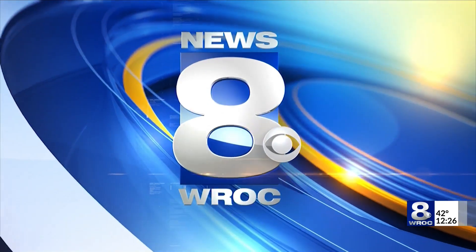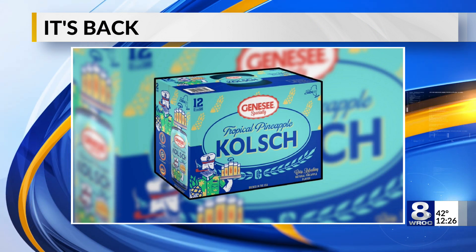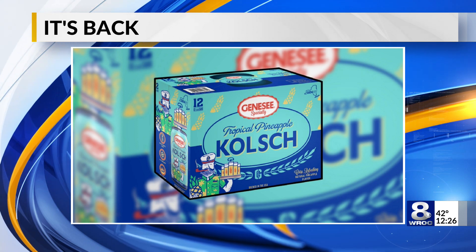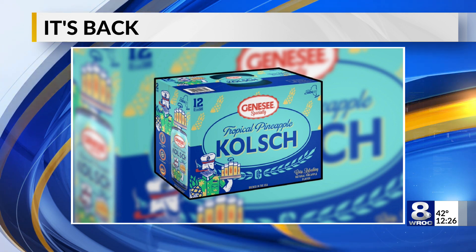You're watching News 8 on WROC. All right, it's officially back — Genesee Brewery's Tropical Pineapple Kolsch. You see it on the screen there. The brew is the summer companion to the top-selling Ruby Red Kolsch. 12-packs of 12-ounce cans are now on sale for both Kolsches.